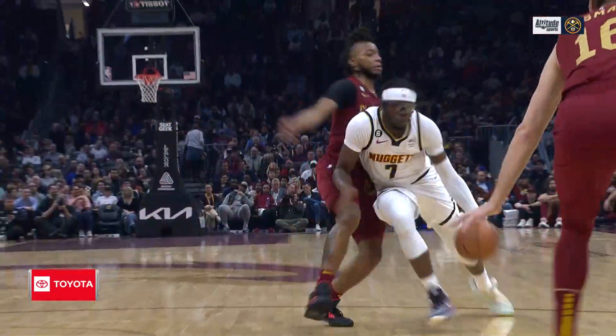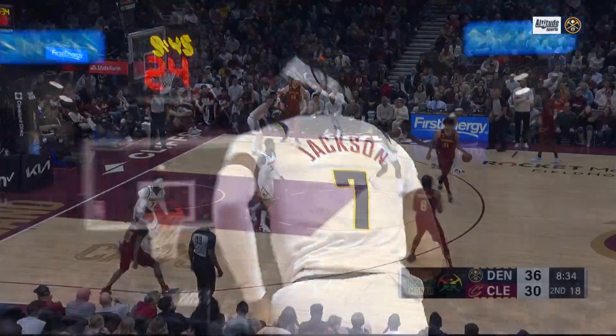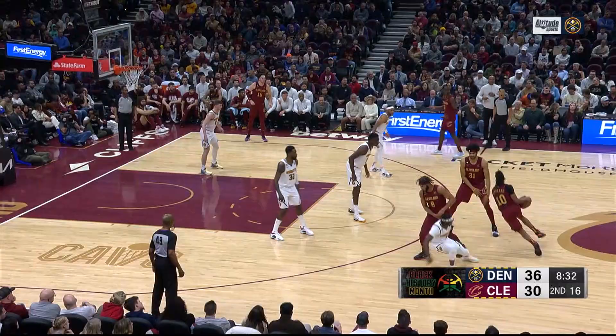Reggie Jackson with his first bucket as a Denver Nugget. I thought he was going to go with the left there — that was going to be a tough left — but he switched it back to the right and kissed it off the glass.